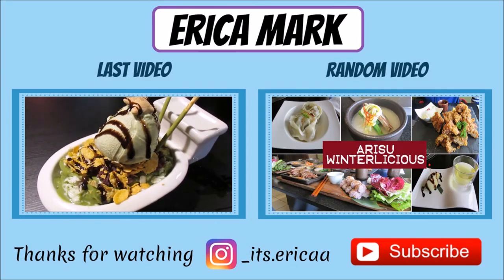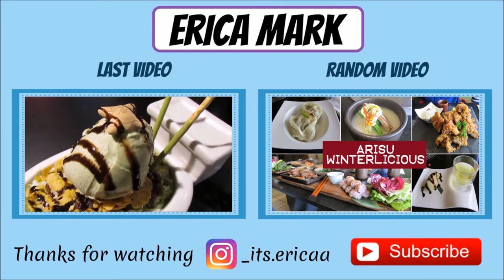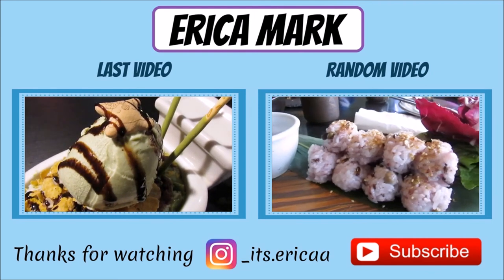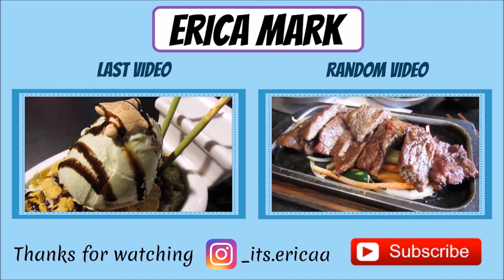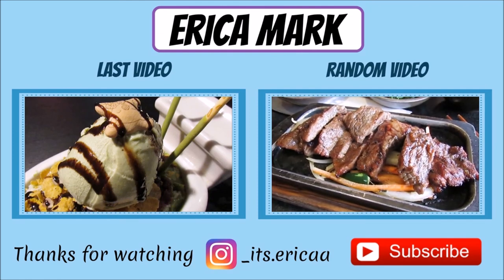Those are some of my recommendations for Summerlicious 2017 — in no particular order, and I'll link them down below. Definitely check out the other menus to see what interests you. Thank you guys for watching, and don't forget to subscribe and stay tuned for more videos!